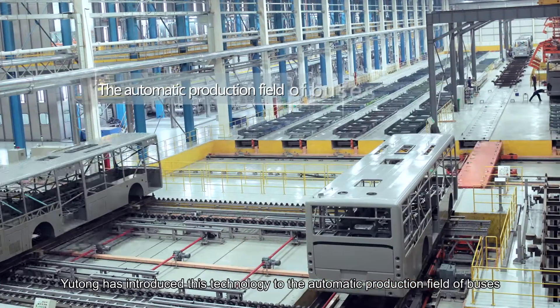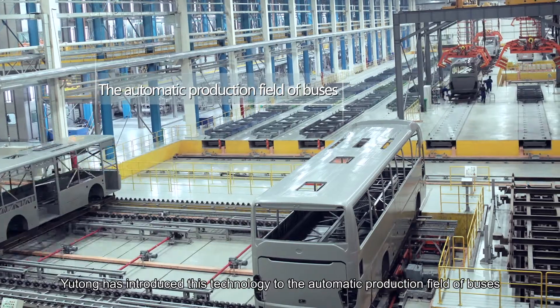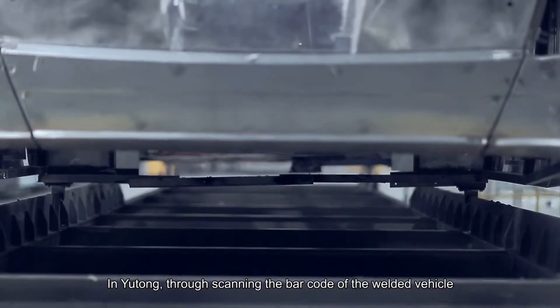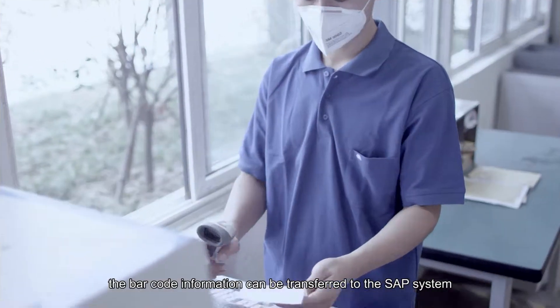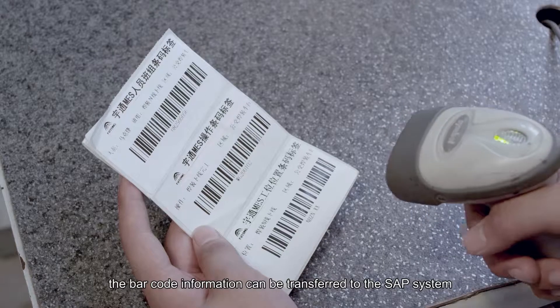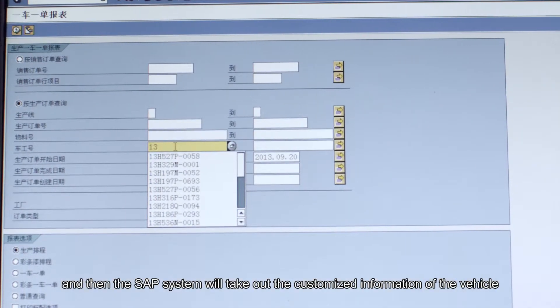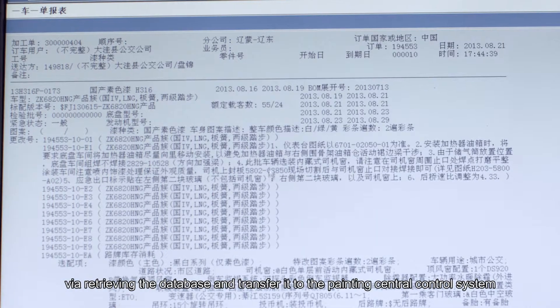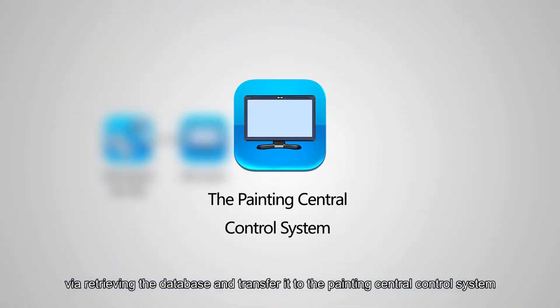At present, Yutong has introduced this technology to the automatic production field of buses. By scanning the barcode of the welded vehicle, the barcode information is transferred to the SAP system, which retrieves customized vehicle information from the database and transfers it to the Painting Central Control System.